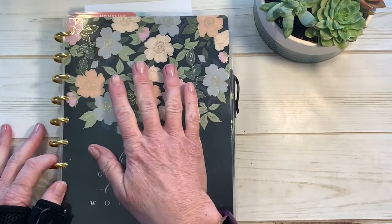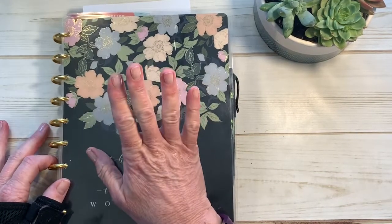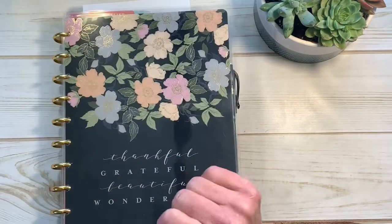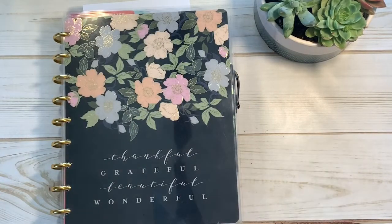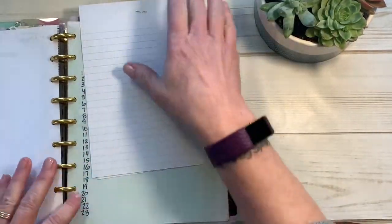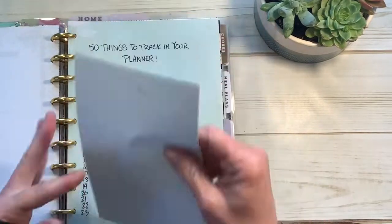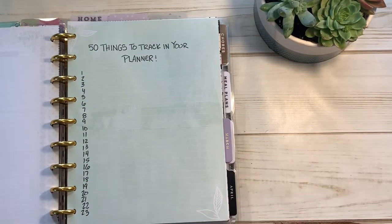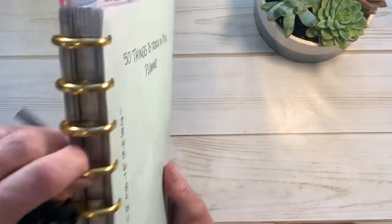This is my catch-all Homestead Happy Planner, dashboard layout. Today's video is not a planning video — it's strictly going to be writing down and recapping the 50 things to track in your planner if you're over 50, or not — it doesn't really matter.